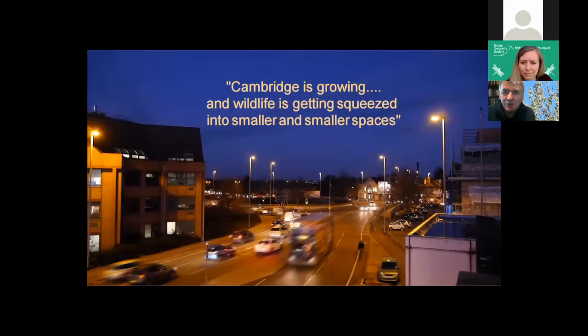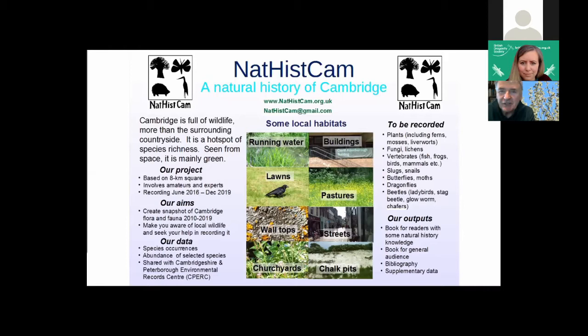My initial role in the project was to produce a film and record what was going on, and I made a short film for the opening meeting saying what I would expect that we'd find, and unfortunately I got the message completely wrong, as you'll see during this talk. Mark Hill produced a poster to try and explain what we were hoping to achieve. Cambridge is full of wildlife, more than the surrounding countryside. It's a hot spot of species richness, and seen from space it's mainly green. We hoped to cover the plants and the animals in great depth. It was a wonderful concept.